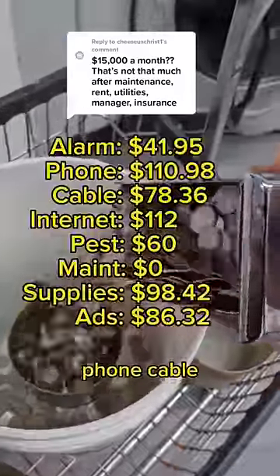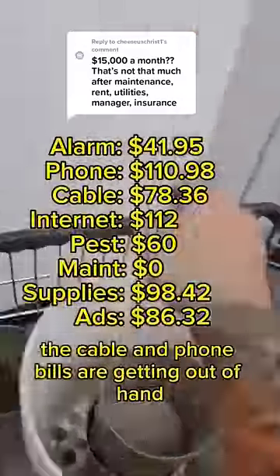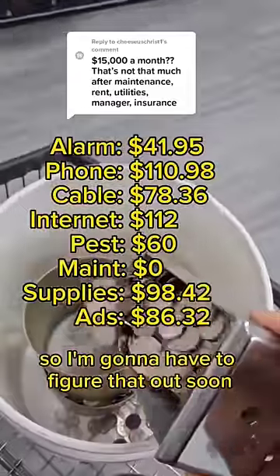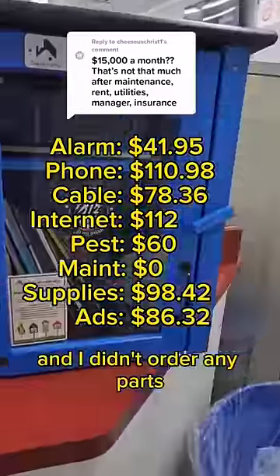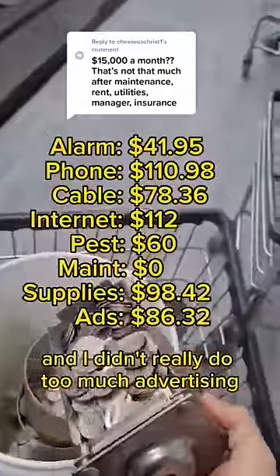Here's what I pay for my alarm, phone, cable, internet, and pest control. The cable and phone bills are getting out of hand, so I'm going to have to figure that out soon. My maintenance bill came out to zero because I do my own maintenance and I didn't order any parts. General supplies came out to about $98, and I didn't really do too much advertising.